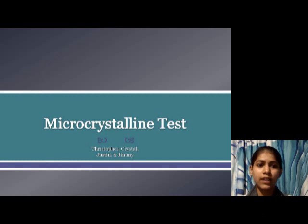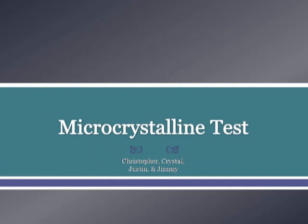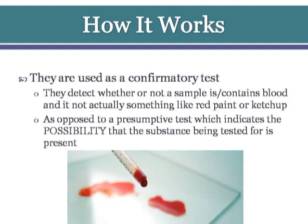We will look at what a microcrystalline test is. A microcrystalline test can be used to identify specific drug substances by studying the size and shape of crystals formed when the drug is mixed with a specific reagent. How does it work, and how is it used as a confirmative test?